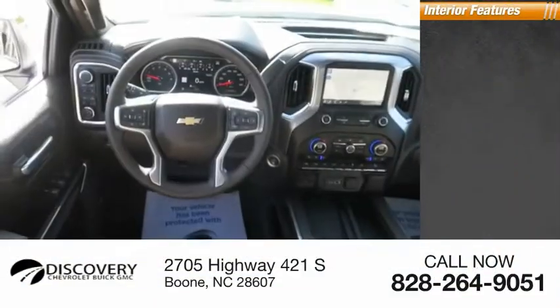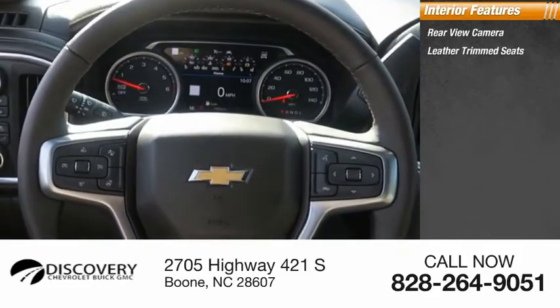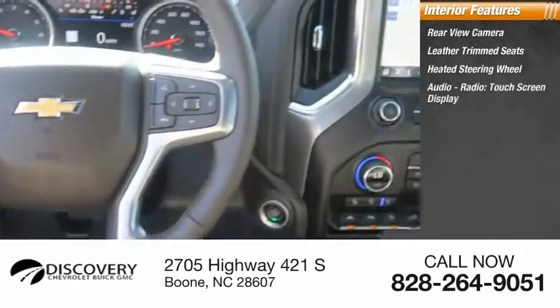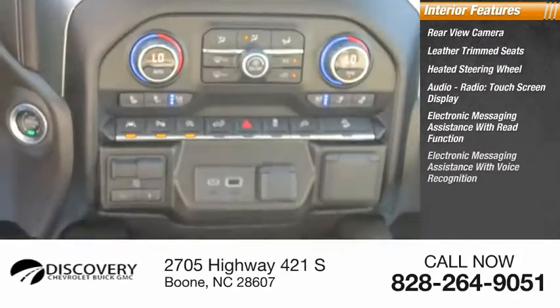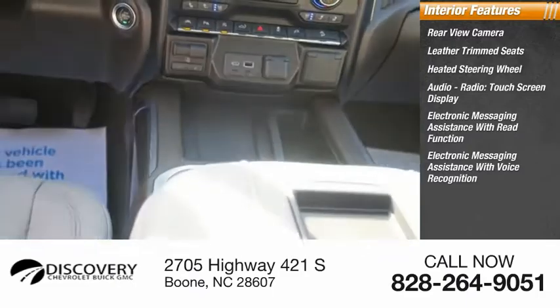Inside, you'll find a rear-view camera, leather-trimmed seats, heated steering wheel, audio radio, touchscreen display, electronic messaging assistance with read function, and electronic messaging assistance with voice recognition.